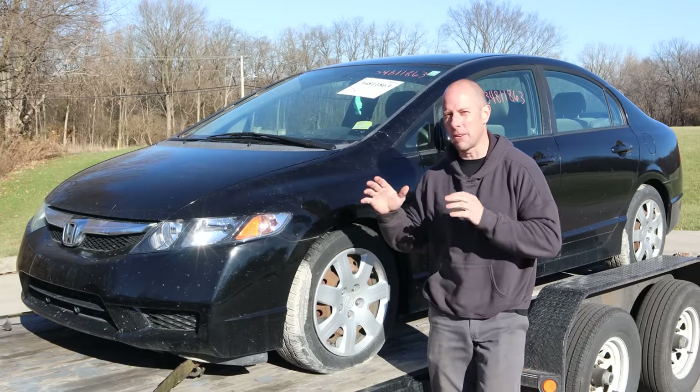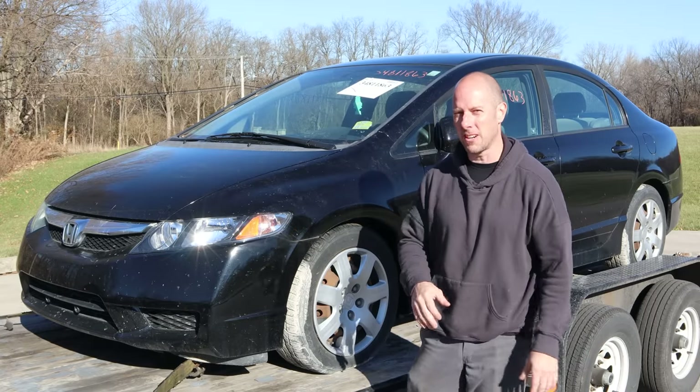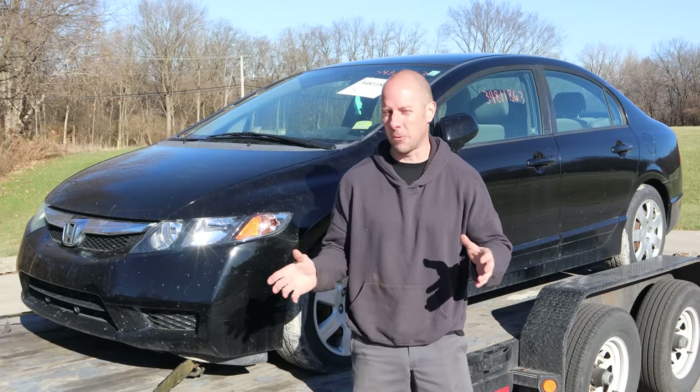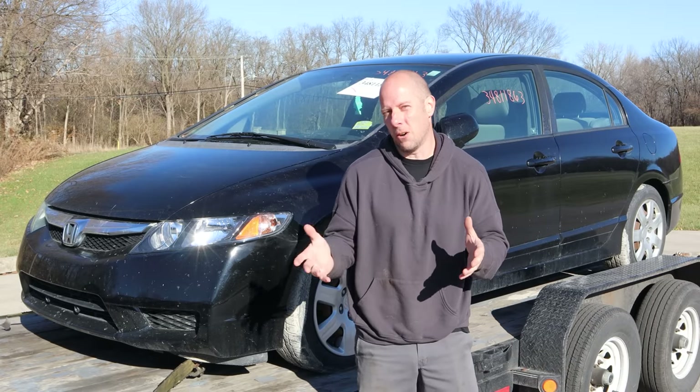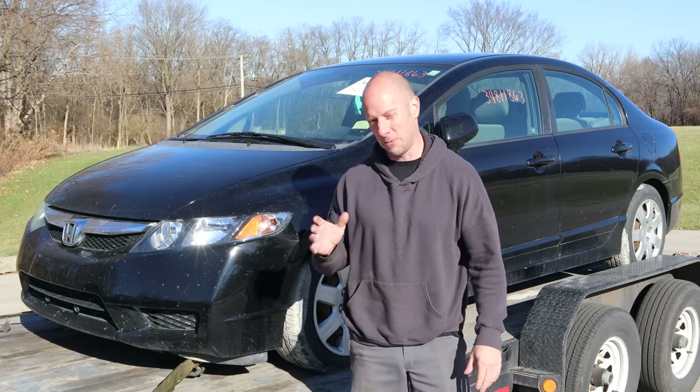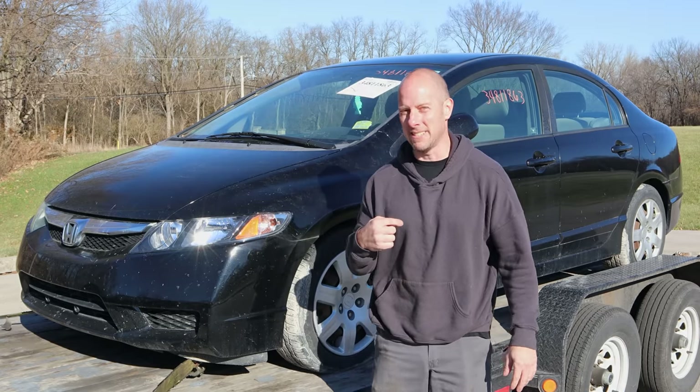Welcome back to the channel. Today we have our first ever free build — a rebuild I am going to give away for free. Not the kind of free where you buy merchandise you don't want or need, but the kind where you don't pay anything. I'm just going to give it to you. I'm absorbing all the costs myself.